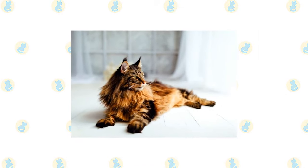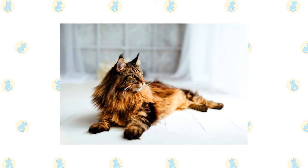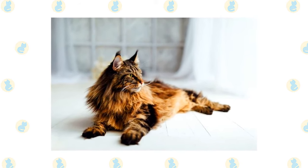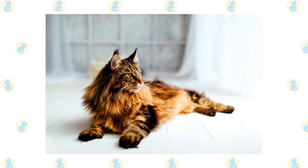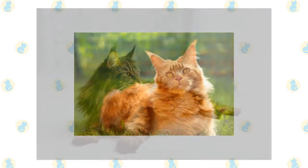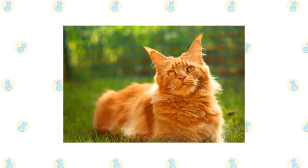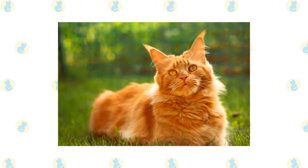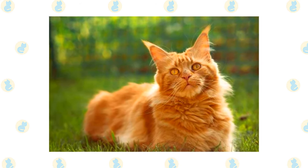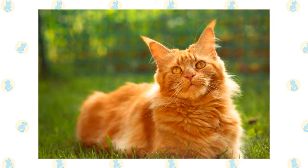Despite the length of the Maine Coon's coat, it has a silky texture that doesn't mat easily if you groom it regularly. It is easily cared for with twice-weekly combing to remove dead hair and distribute skin oils. Useful grooming tools include a stainless steel comb for removing tangles and a grooming rake to pull out the dead undercoat. Use it gently, especially in the stomach area and on the tail. Maine Coons are patient, but they don't like having their hair pulled. Check the tail for bits of poop stuck to the fur and clean it off with a baby wipe. Bathe the Maine Coon as needed, ranging from every few weeks to every few months. If their coat feels greasy or their fur looks stringy, they need a bath.